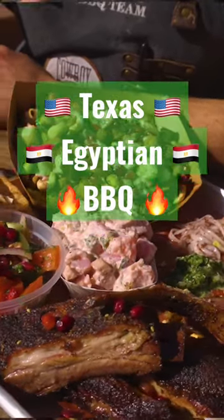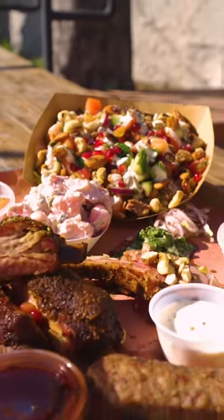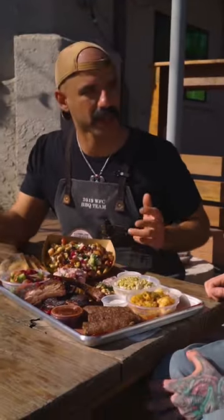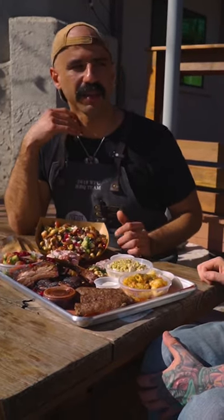The brisket rice bowl has been the best-selling dish since day one. This is the dish that if anybody asks me what they should try, it's always going to be the brisket rice bowl. It's a dish that samples a lot of the things on the menu.